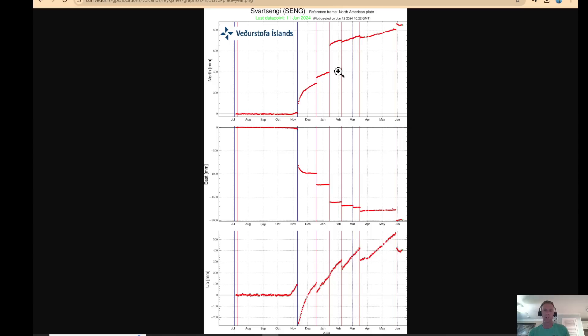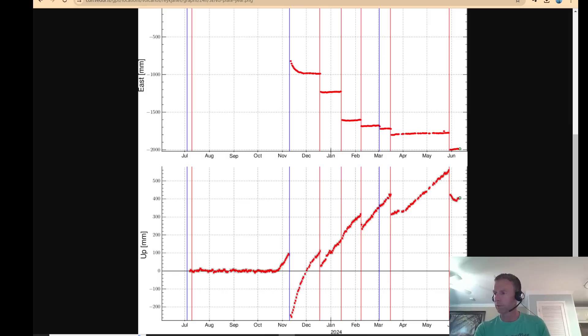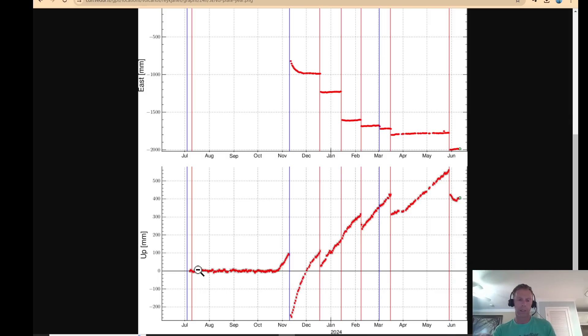Looking at the data for the whole year at Svart-Sangee: here's the up-down data for last summer — August, September, going into October. Late October saw the rise as magma was accumulating and moving upwards, culminating with the November 10th intrusion. Uplift resumed, then the December 18th eruption. January 14th didn't show much of a blip — it was a smaller eruption. Then the February 8th eruption, March 16th, and then the most recent one, May 29th. You can see that little bit of a hook there where it starts to move back up. This is nice because it shows where we've come in terms of total upward movement since this whole episode began last fall.